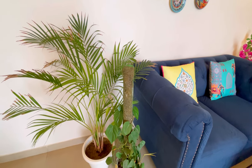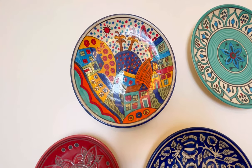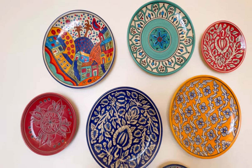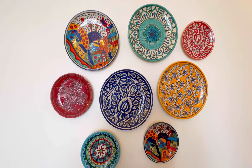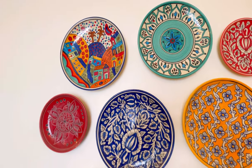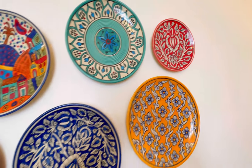On the left side you can see I have two plants. On the wall you can see I have put ceramic plates, which I have purchased from Delhi from Hauz Khas market. The quality is very good and I got them at a budget-friendly price.